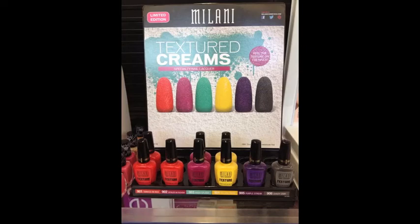Then there was this — the Milani Textured Creams, which looked more interesting to me than the Fuzzy Coat from Sally Hansen. I didn't get a chance to try these though. But I was just drawn to so many yellows this summer — I really like that yellow.